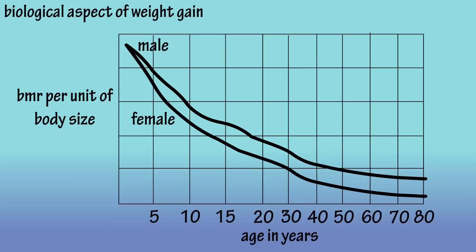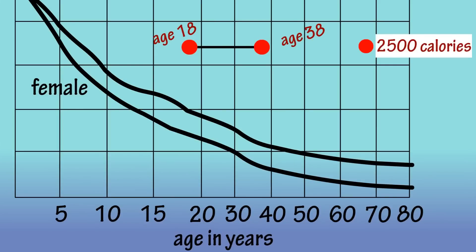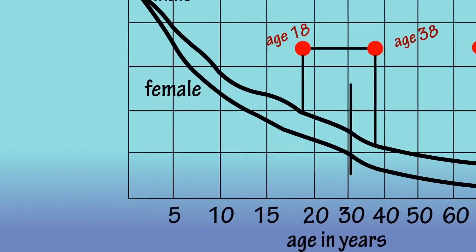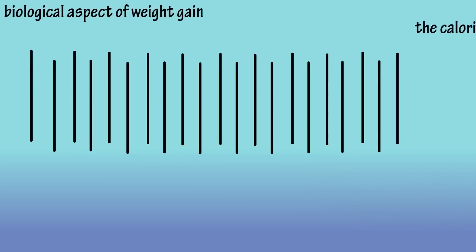Now I'm going to put two little points on this graph — one above age 18 and the other above age 38. You can see that they are the same height on the graph. Let's say that each of these points represents a caloric intake of 2,500 calories. And if I extend a line down from each point, we see that the caloric surplus at age 18 versus age 38 is dramatically different. At age 18, the body could store this amount as fat, and at age 38, the body could store this much more as fat. Quite a difference — and imagine this caloric surplus available for the body to store day after day after day. That will add up over time.